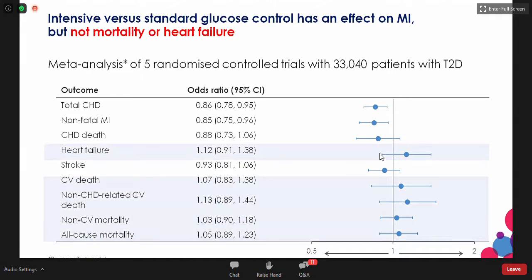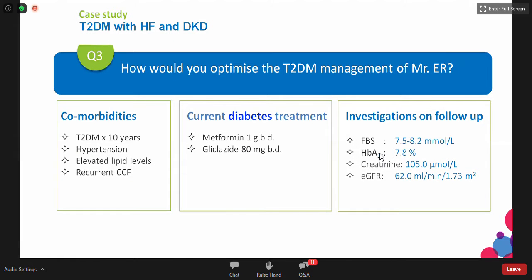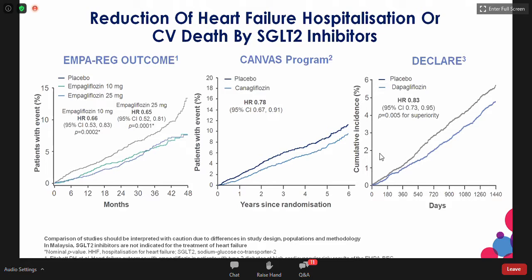Ideally, the A1C target should be 7 if it can be reached safely; 7.5 is also acceptable. Regarding optimized diabetes management, we've discussed the benefit of adding SGLT-2, especially in someone with intractable cardiac failure. Three studies involving various SGLT-2 inhibitors consistently showed that SGLT-2 as a class reduces heart failure hospitalization and CV death.